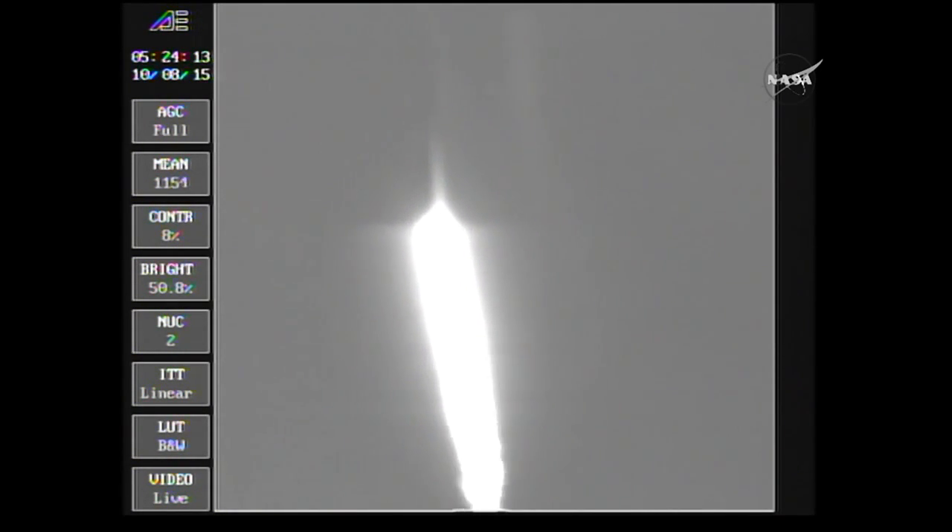Vehicle is now flying at half the speed of sound. We have three miles in altitude, 0.3 miles downrange, traveling just over 1,000 miles per hour. RD-180 continues to burn normally.